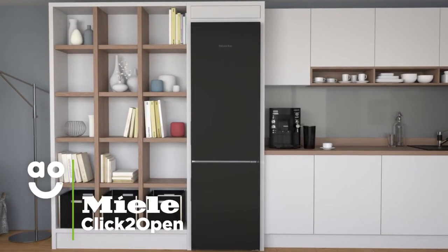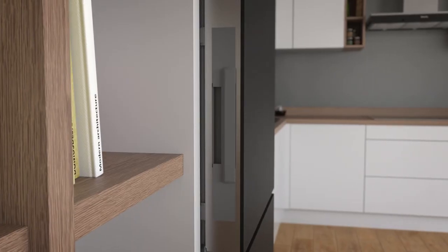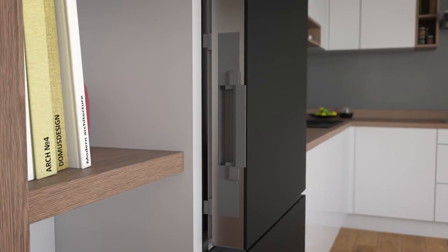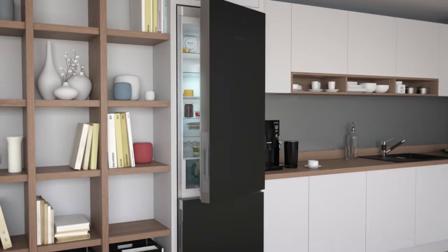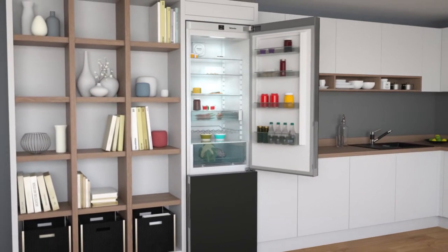The click to open feature allows you to open the fridge freezer effortlessly without the use of a handle. With a simple push, the click to open feature works against the fridge freezer's vacuum, opening the doors smoothly. This also gives the fridge freezer a stylish finish, making it a perfect addition to any modern kitchen.